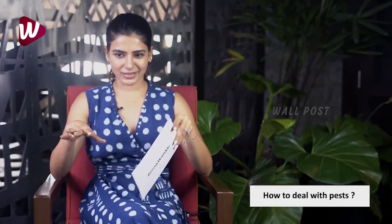The first problem you guys have been facing is how to deal with pests. There's no hundred percent foolproof solution to pests because this is their home as well, but there are some things you can do to minimize the damage.